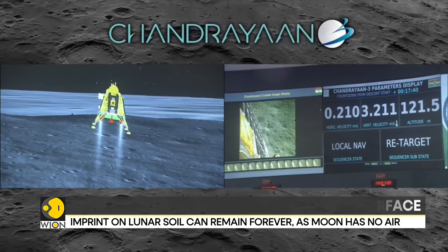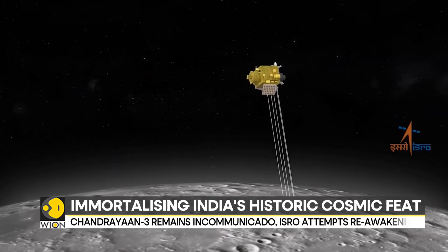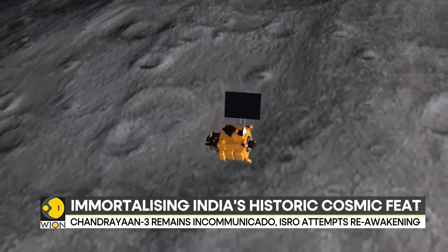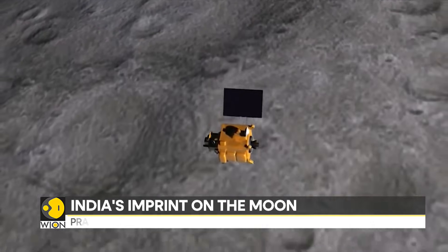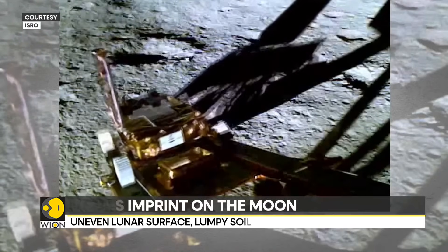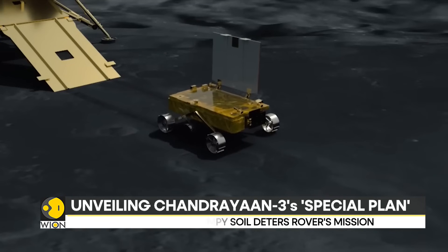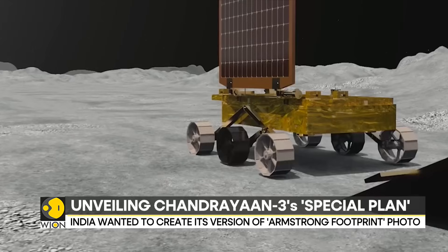In addition to the Chandrayaan-3 landing, ISRO envisaged a special plan to leave behind India's imprint and trail on the Moon. The rear wheels of the six-wheeled Pragyan rover had the Indian national emblem and the ISRO logo. As the rover would move around, its imprints would be created for eternity.